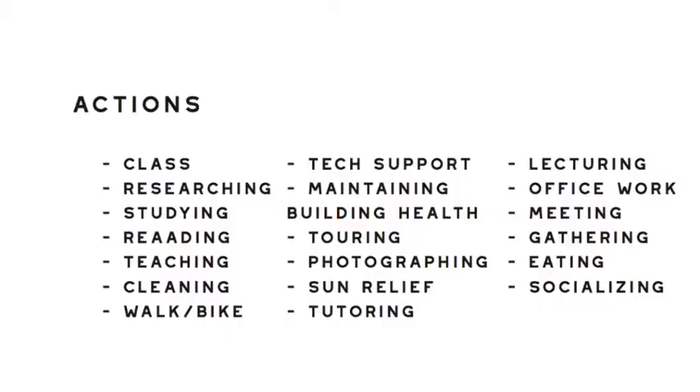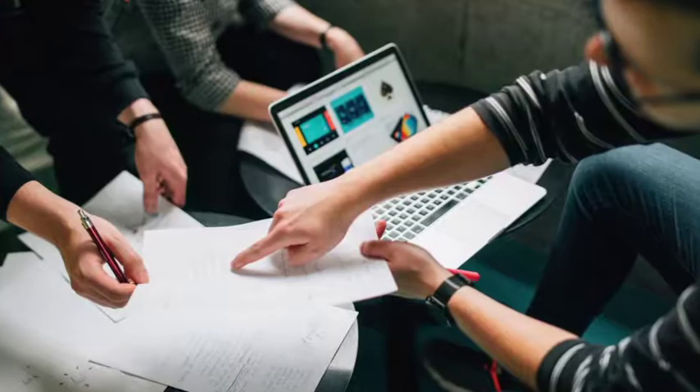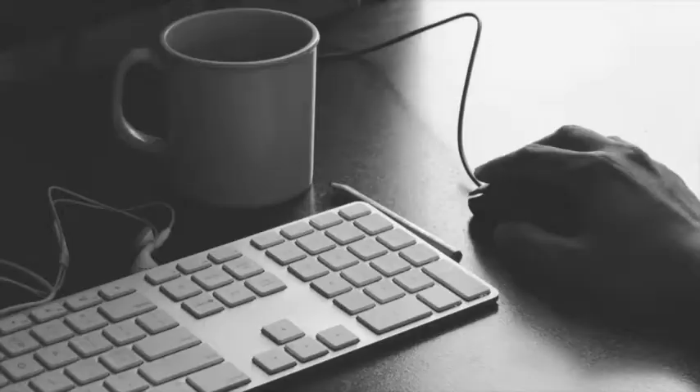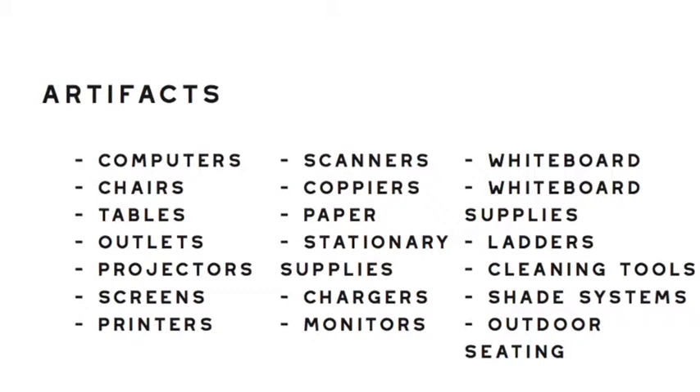Other varieties of activities at Core include biking, skateboarding, walking, socializing, cleaning, security, eating, and parking. With all of these people doing all of these different activities, there needs to be artifacts in place that help provide for functionality of the space.